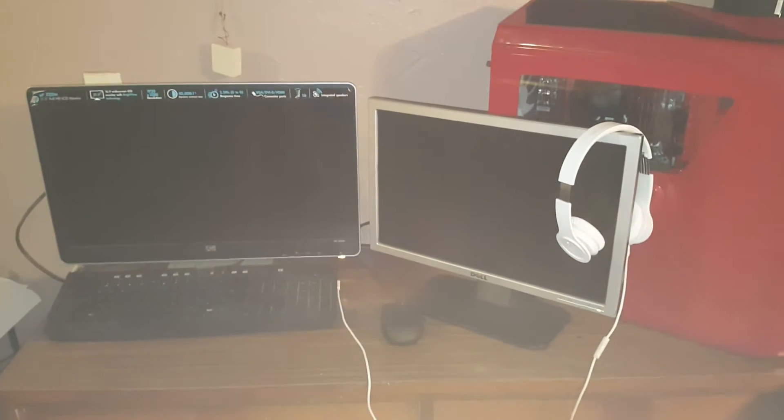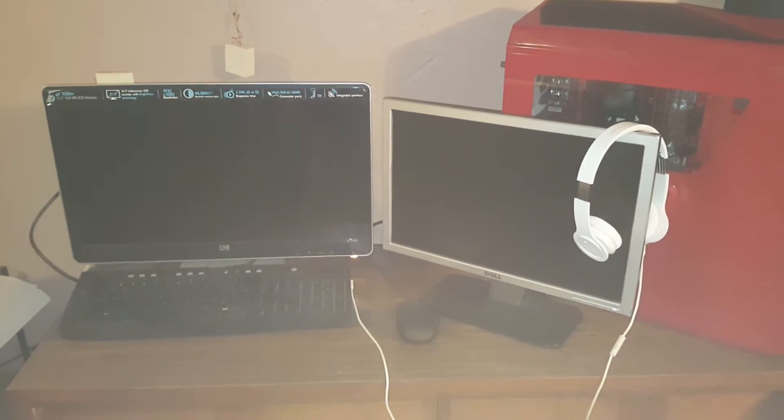Hey there you guys, FatalityWonder here, and holy crap the exposure is crap on my phone.